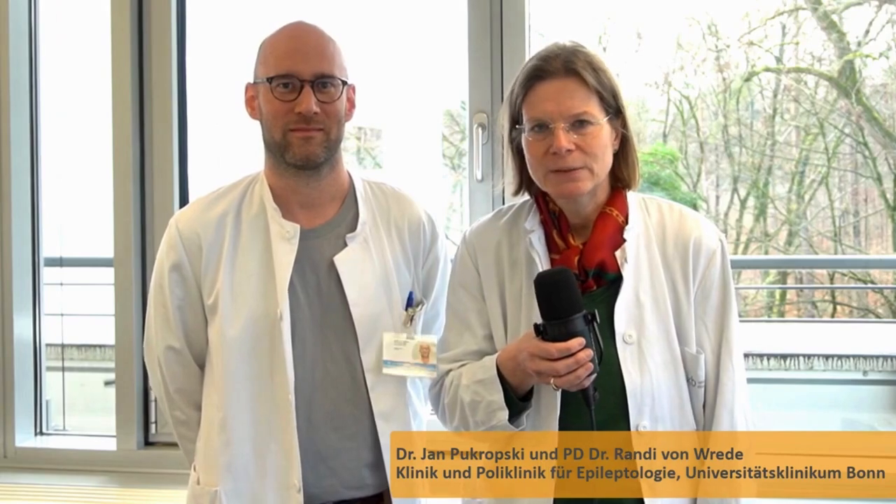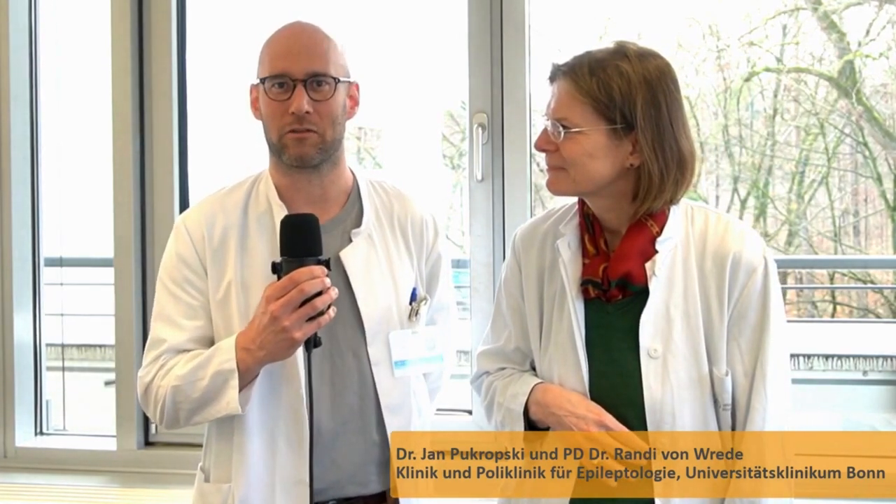Good day, my name is Rani von Reed. I am the managing senior physician at the clinic and polyclinic for epileptology at the University Hospital in Bonn. Good day, my name is Jan Pukrovski. I am a specialist doctor working at the clinic and polyclinic for epileptology in Bonn, and today we would like to talk about the concept of vagus nerve stimulation.